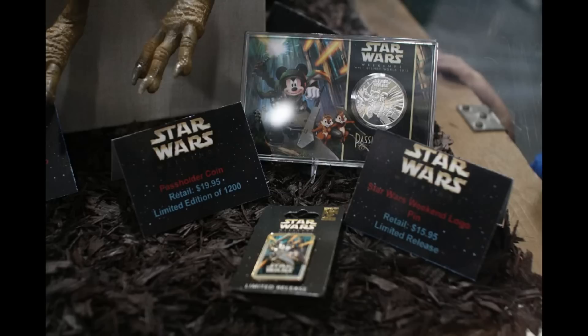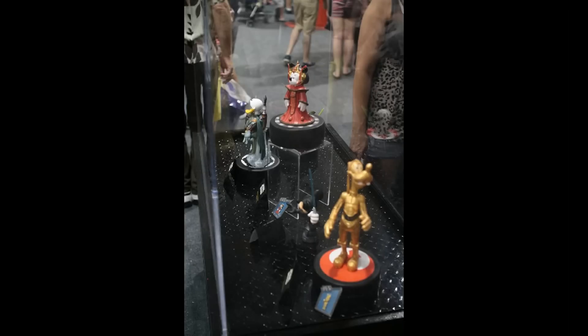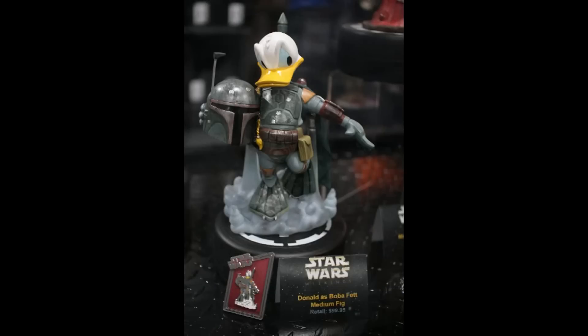Some limited edition designs feature Mickey on many pieces, as well as Chip and Dale as Ewoks. There's a photo opportunity to take your picture with R2-D2, and around the corner with the Rancor, which was a prop from a nearby convention. More merchandise features Disney characters placed into the Star Wars universe — you can see Donald as Boba Fett.